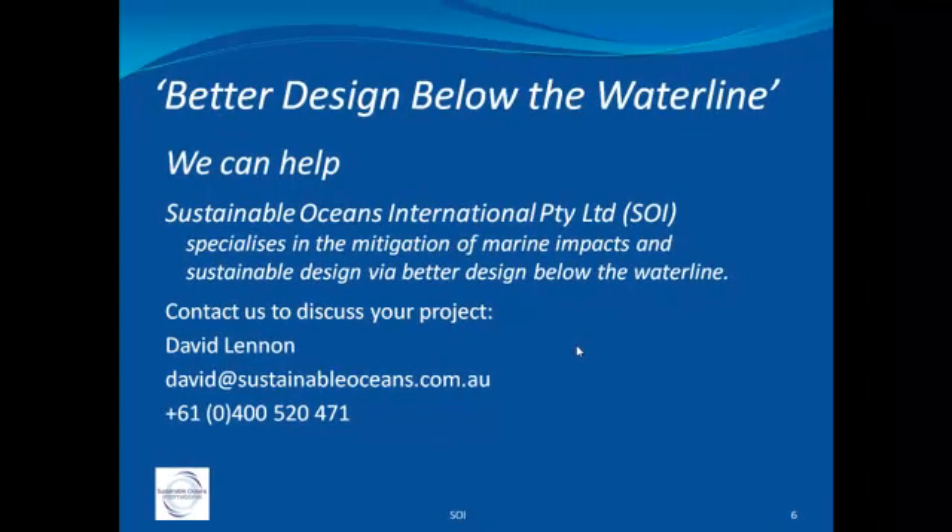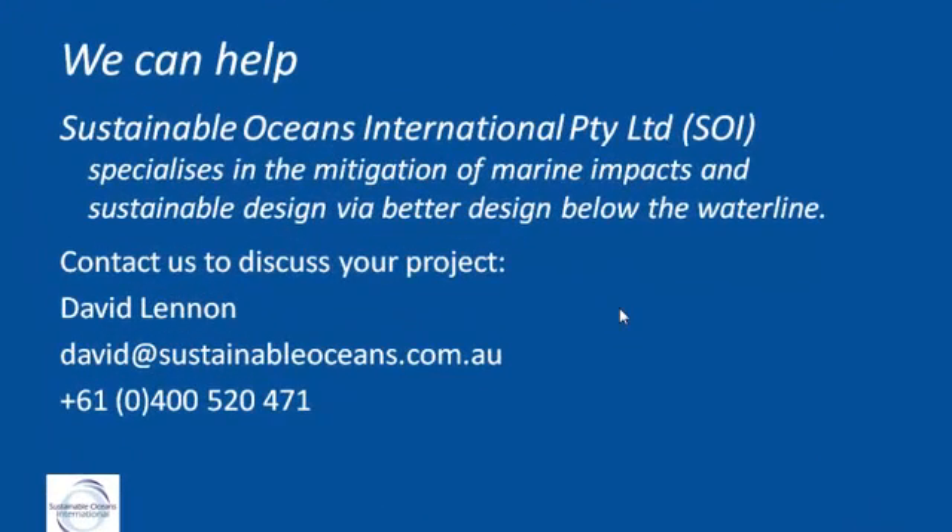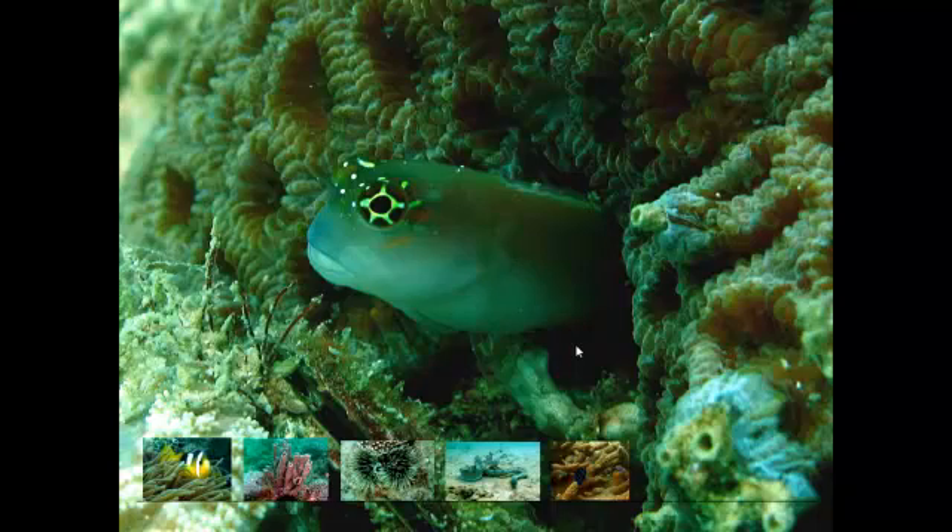We'd love to talk to you about your project. Feel free to contact me, send me an email, give me a call, and let's discuss what we might be able to do for you. Thank you.